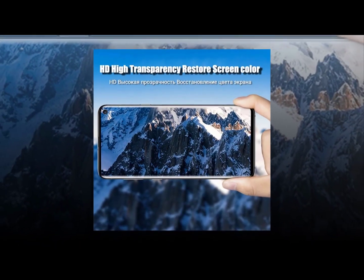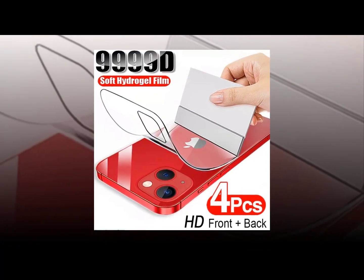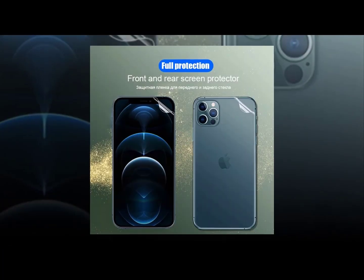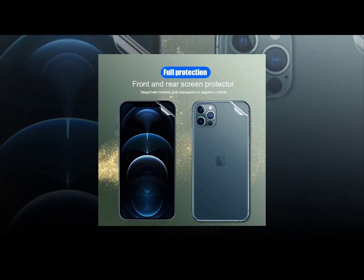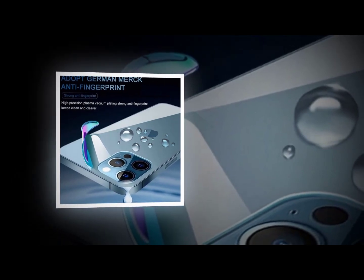The best screen protector for your Google Pixel 2 XL is the Invisible Shield HD Premium Clear screen protector. It offers superior protection and clarity and is compatible with all Android phones running Android 6.0 Marshmallow and above.